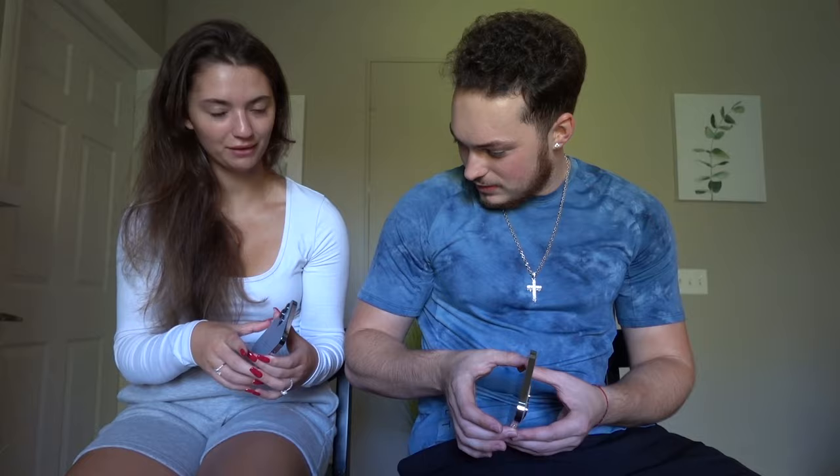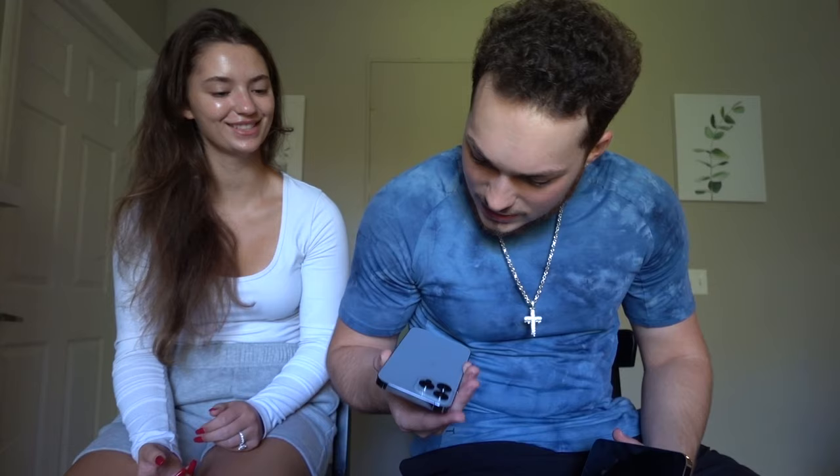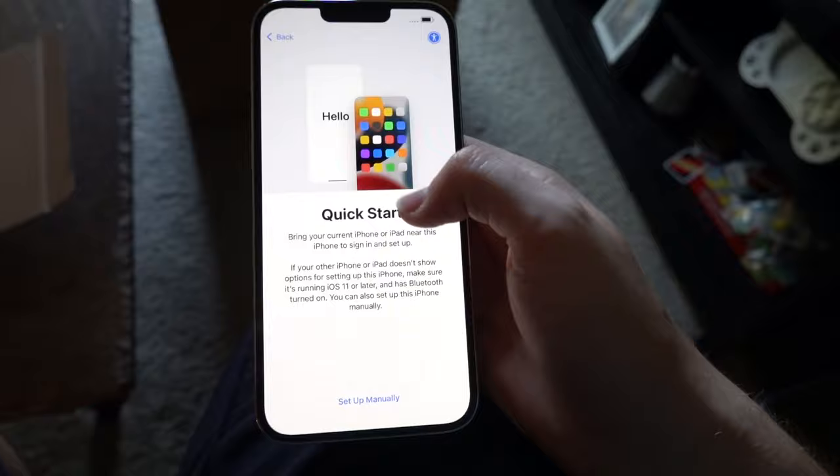Wow, I've never had a colored phone! I'm going to power it on. English, select region, United States, quick start. Hey Cody, he's got our new phones — that's why you weren't texting me back.